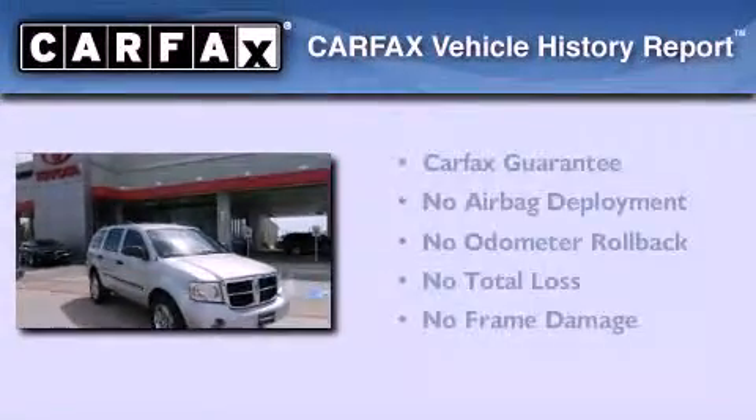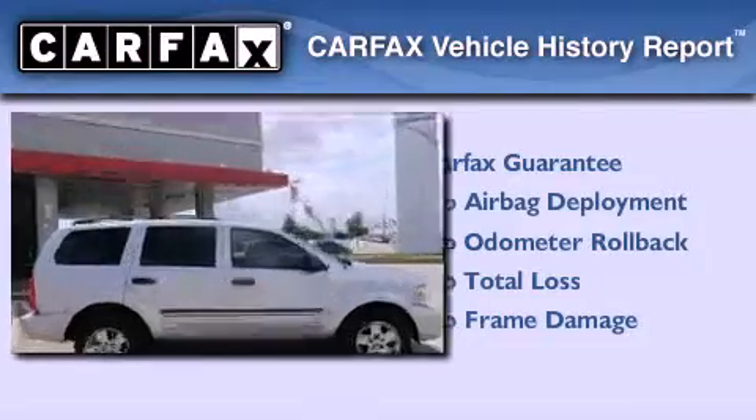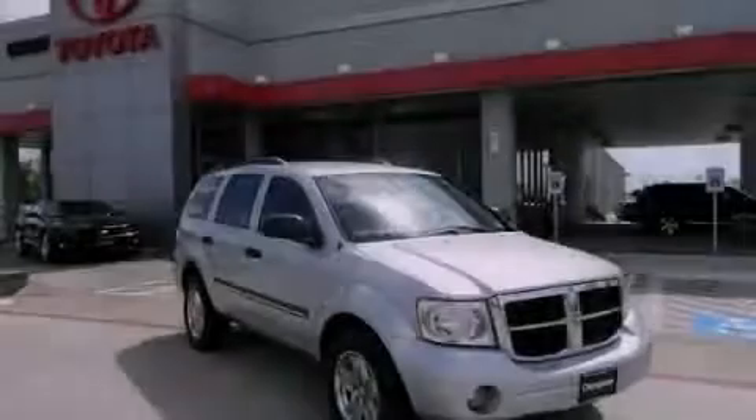Not to mention that this Dodge qualifies for the Carfax buyback guarantee. We invite you to contact us today to learn more about this vehicle.